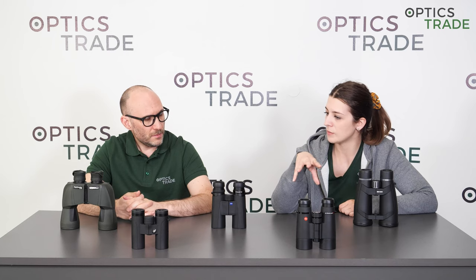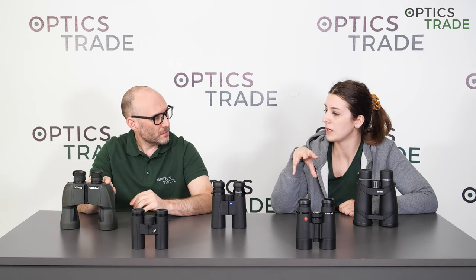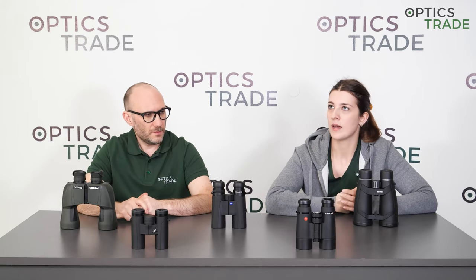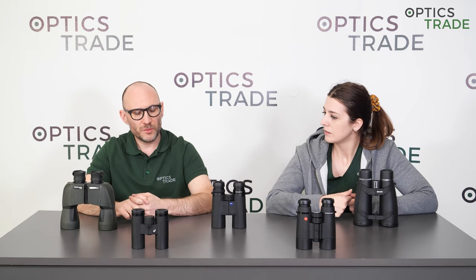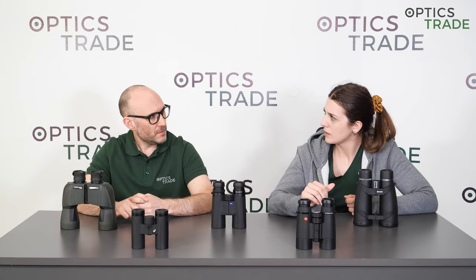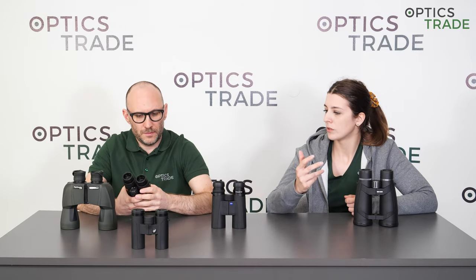Continuing with Leica. Leica does everything in Europe — they are located in Germany, but some of their production happens in Portugal. Their laser range-finding models, the Range Masters and Geovits, are made in Portugal. The Trinovits are also made in Portugal.